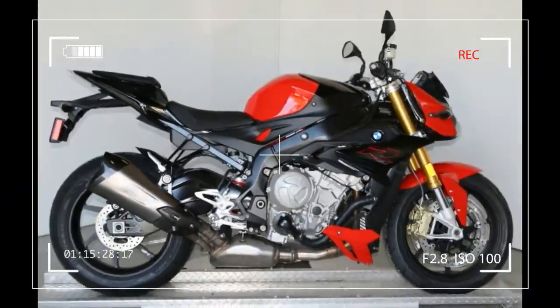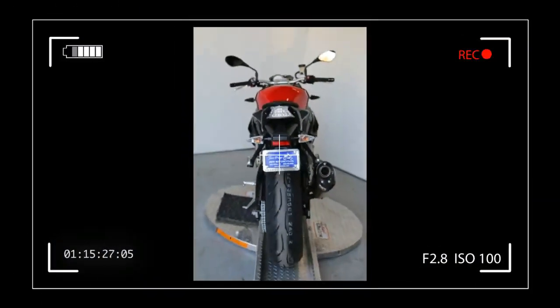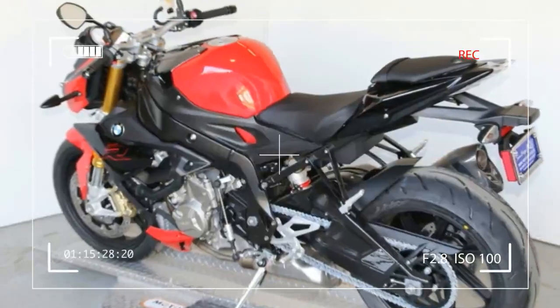Height: 48.3in / 1228mm, Excluding Mirrors. Seat Height: 32.0in / 814mm, Standard. Comfort Seat: 33.1in / 840mm.